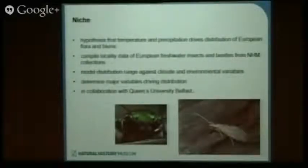Finally, niches. People like Brian Huntley and others have hypothesized that temperature and precipitation are the primary variables driving the distribution of European flora and fauna. It seems hard to see how precipitation could be significant in driving freshwater insect distribution — basically, they're going to exist if there's water there. So we want to test that hypothesis by compiling locality data on European freshwater insects and beetles. We can use museum collections to supplement distributional records and then model distributional ranges against climatic and environmental variables to determine what the major variables actually are driving the distribution of these groups.